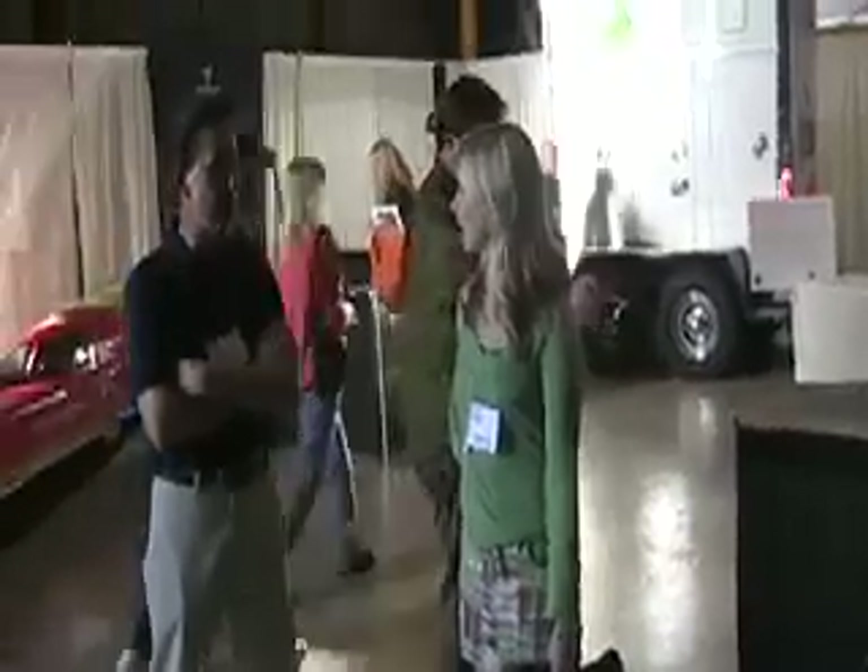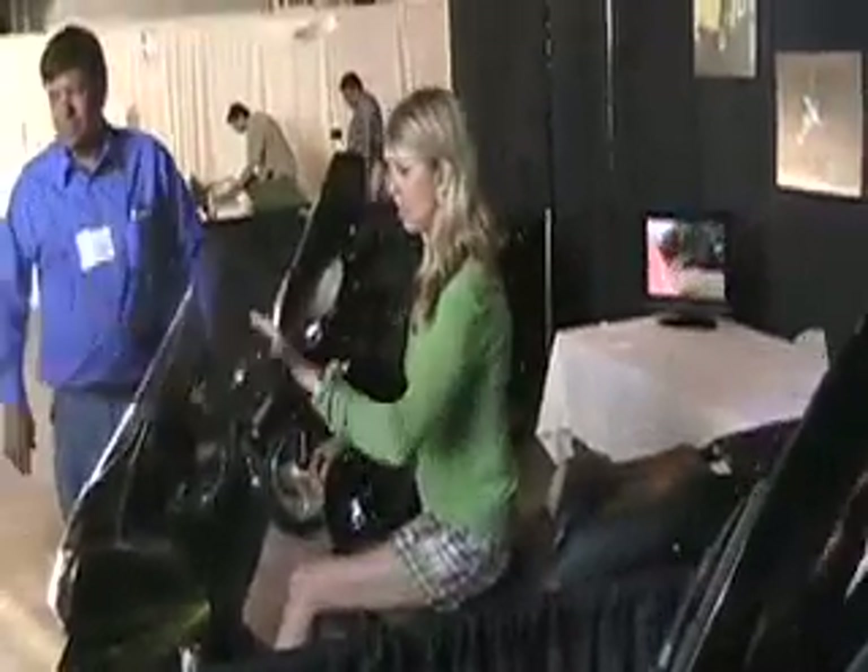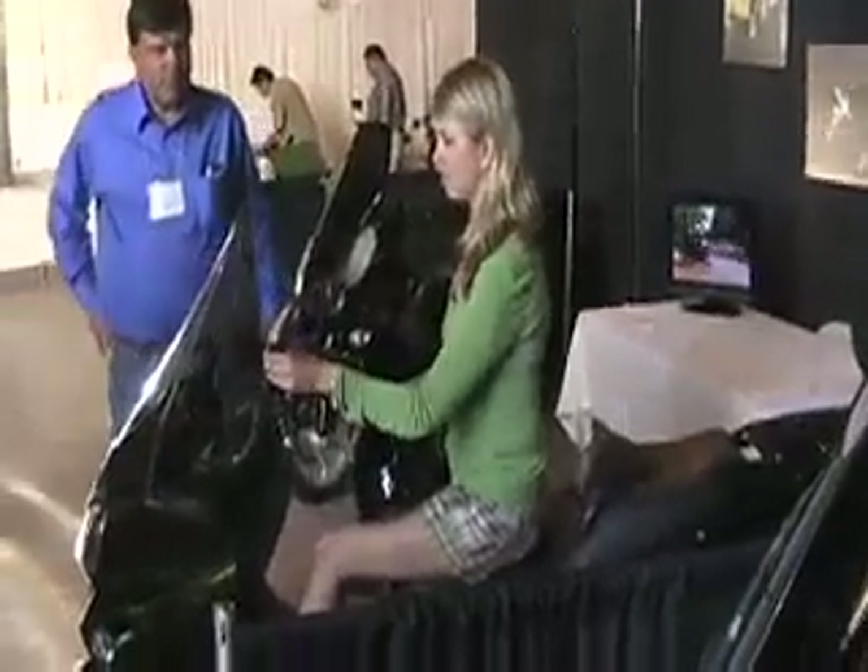I always like to get a picture of the press. The press never looks so good. I do get a picture of this lady. This is a prime way to sell motorcycles.